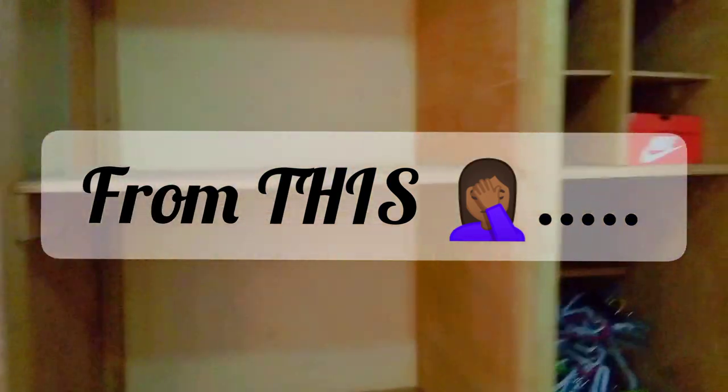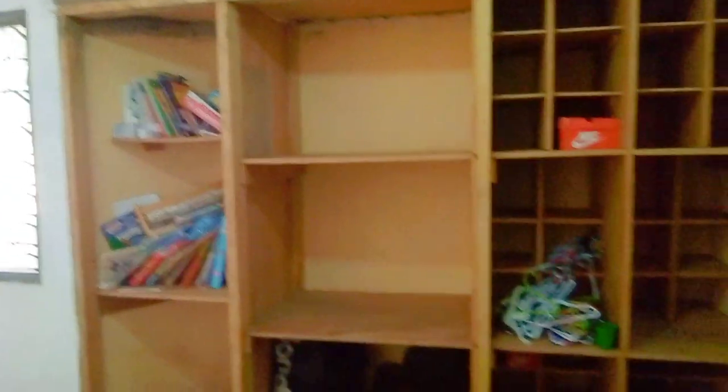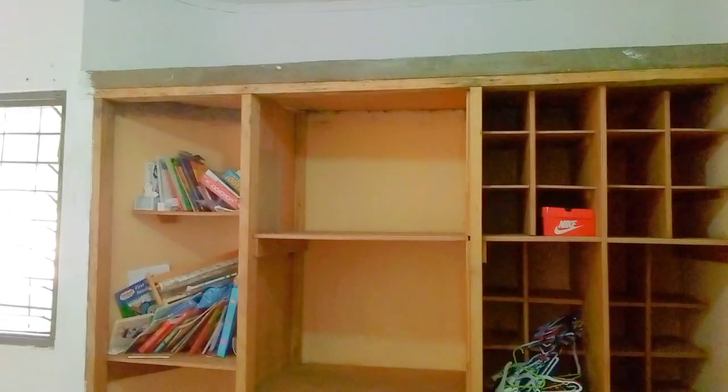This is the current wardrobe — plenty of storage, just no doors.